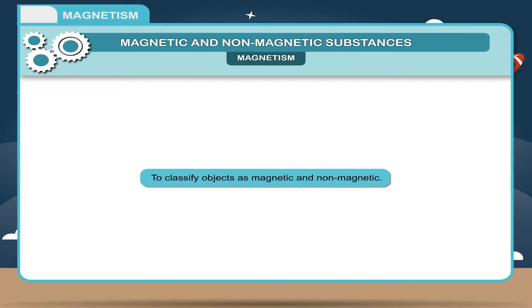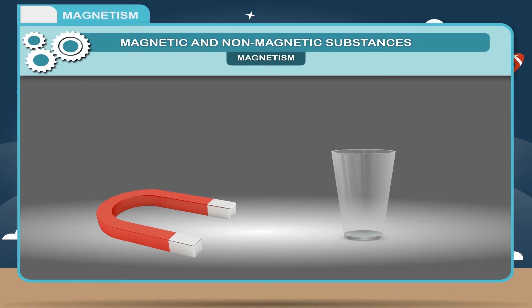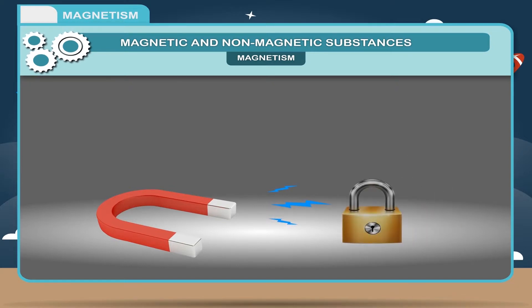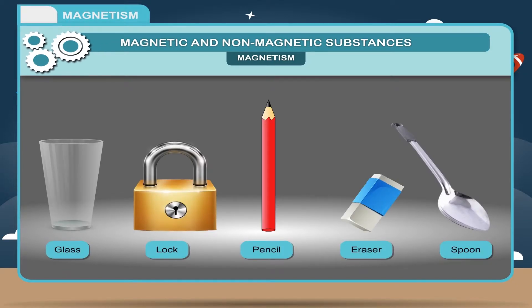Activity — To classify objects as magnetic and non-magnetic: Bring different household objects like a glass, a lock, a pencil, an eraser, a spoon, etc., close to a magnet one by one. You will find that some objects are attracted by the magnet while some do not show any attraction or repulsion. Make a note of the objects attracted and those which are not, then classify all objects as magnetic and non-magnetic.